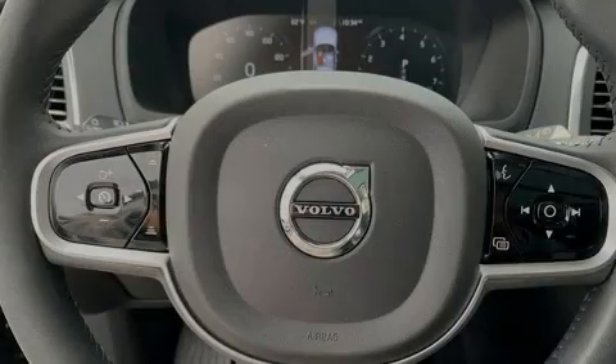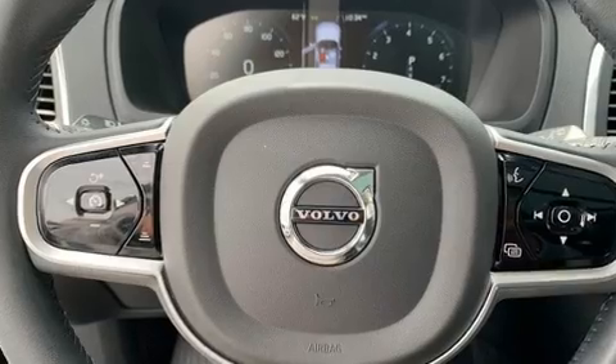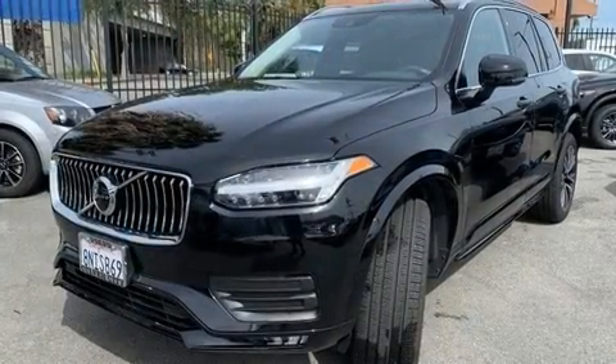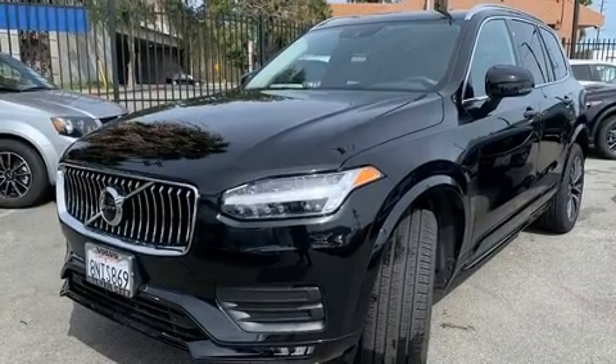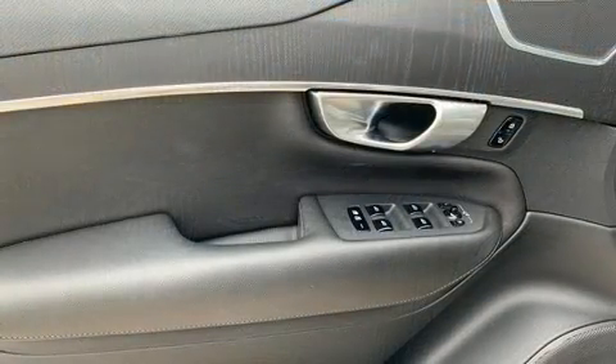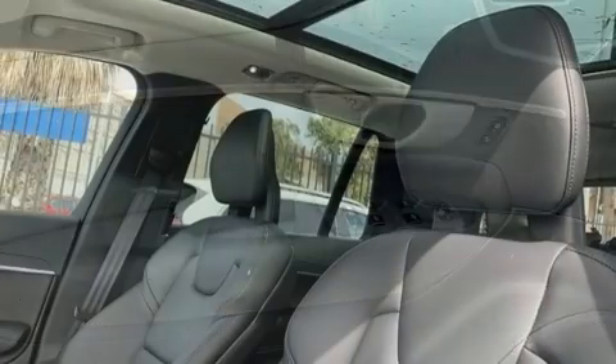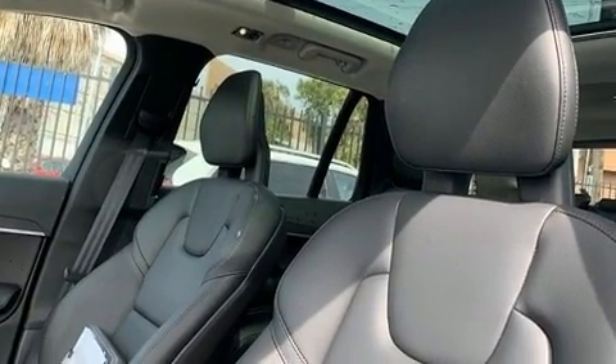Sensibility and practicality define the 2020 Volvo XC90. With less than 4,000 miles on the odometer, this four-door sport utility vehicle prioritizes comfort, safety, and convenience. The engine breathes better thanks to a turbocharger, improving both performance and economy.